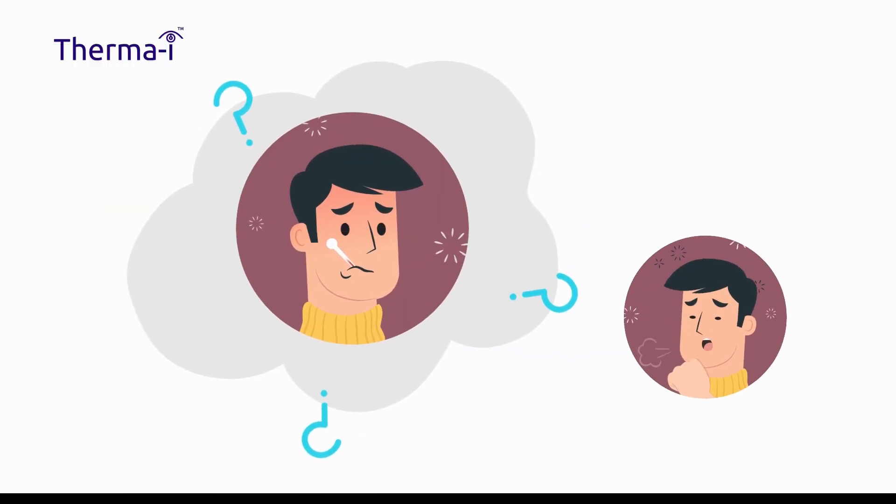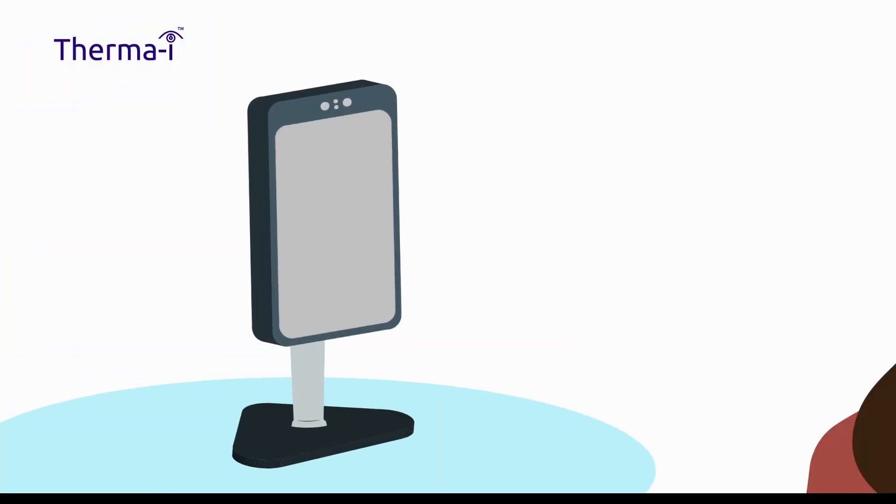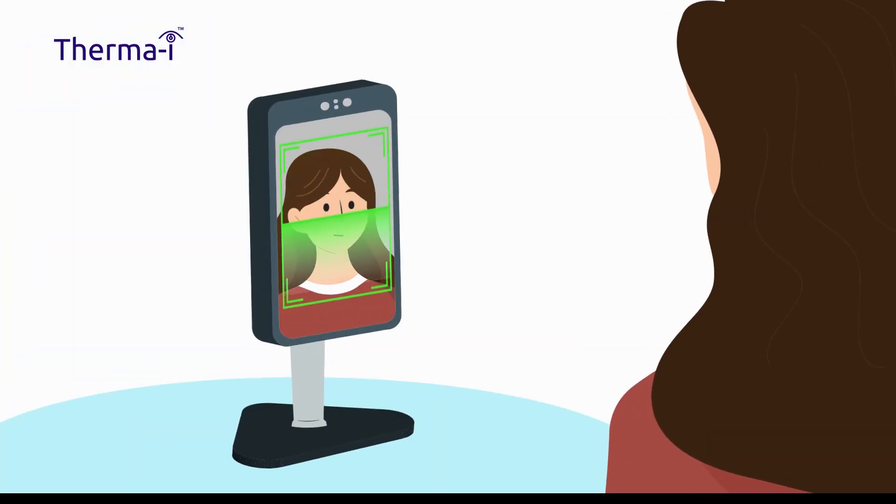It's easy to detect coughing, but fever can be harder to spot. Introducing ThermaEye — instant screening for fever, boosting confidence, keeping you and those around you safe.